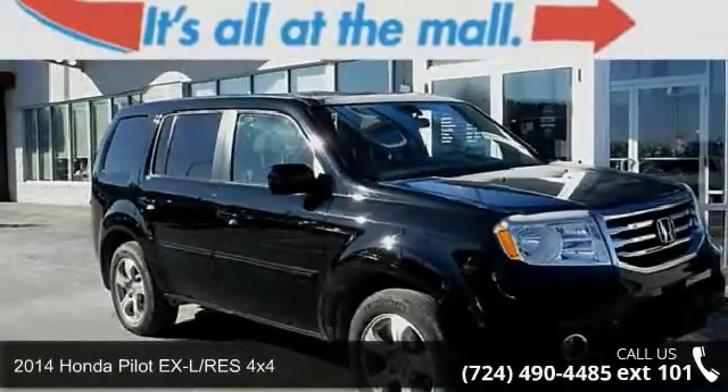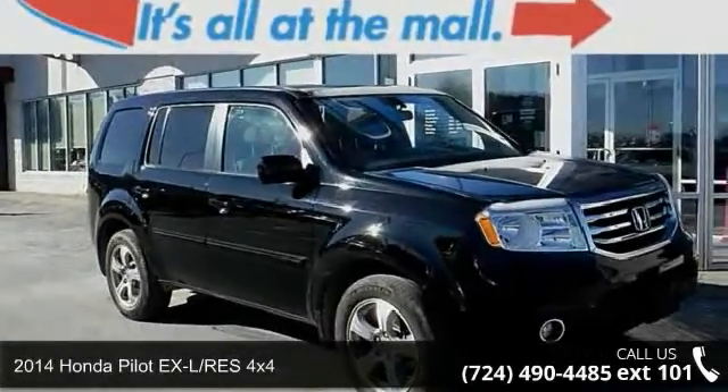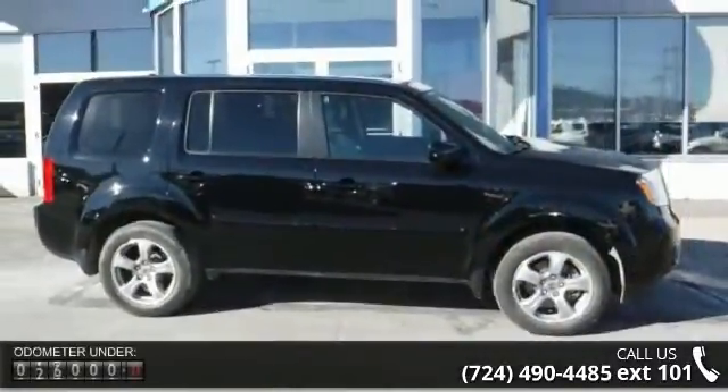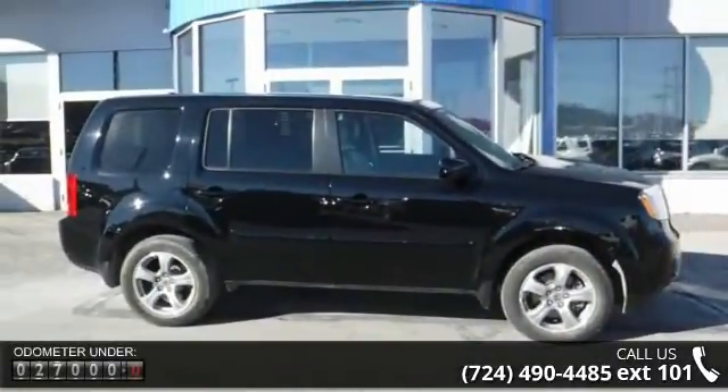Check out this 2014 Honda Pilot. This may be the set of wheels you've been looking for. This vehicle comes with a reliable 6-cylinder engine, connected to a smooth shifting automatic transmission.